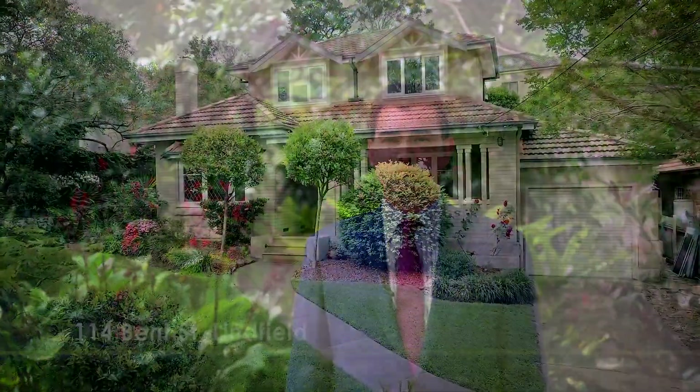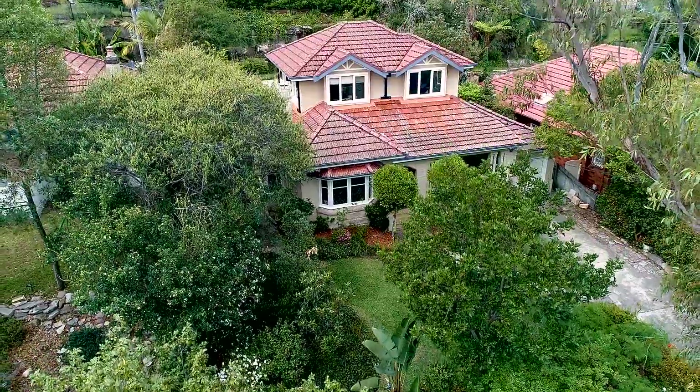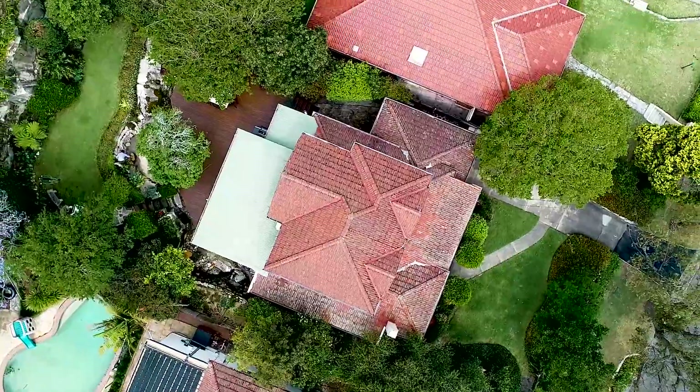I'm Josh Lushwitz from Lushwitz Real Estate. Today I'd like to show you through this wonderful property at 114 Bent Street in Linfield. With character features throughout, this charming bungalow combines period details with stylish modern living.